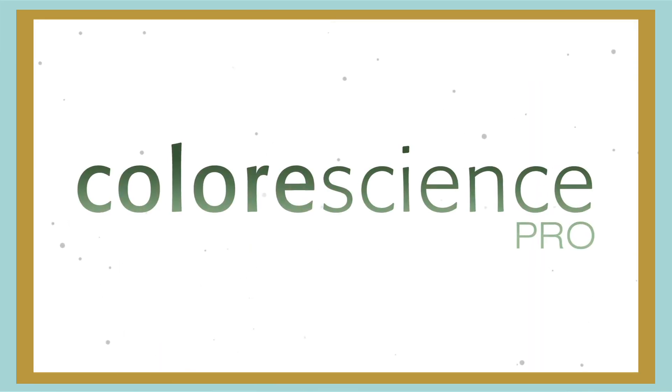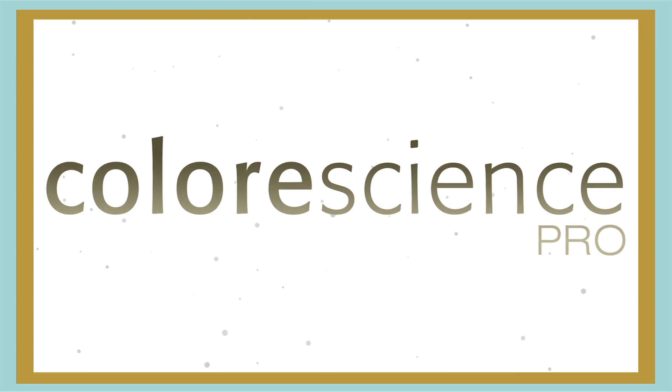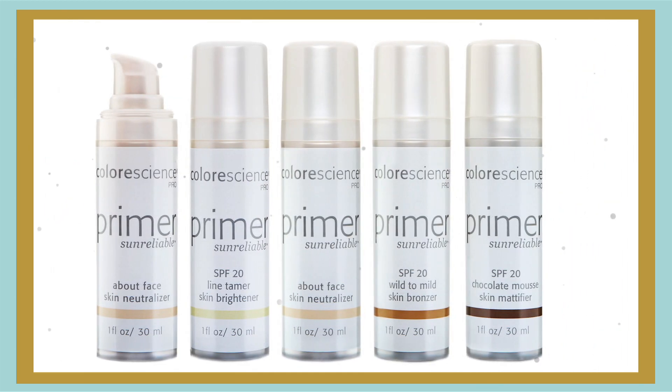Hi, I'm Taryn, Dermstore's beauty trend expert. There are a lot of anti-aging skincare products out there, so today we're spotlighting one of our shopper's choice brands, Color Science Pro, and their popular anti-aging mineral makeup tool, Line Tamer Skin Brightening Primer.